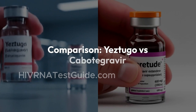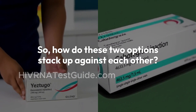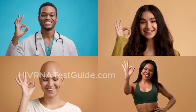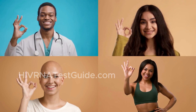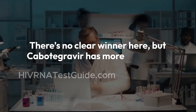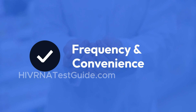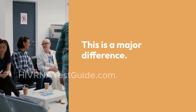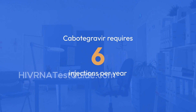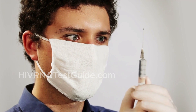Yestugo versus Cabotegravir — how do these two options stack up? Efficacy: both are extremely effective. When used correctly, each provides robust protection against HIV. There's no clear winner here, but Cabotegravir has more long-term data available as of now. Frequency and convenience: this is a major difference. Cabotegravir requires six injections per year, while Yestugo only needs two. That's a big plus for people with busy lives or injection fatigue.